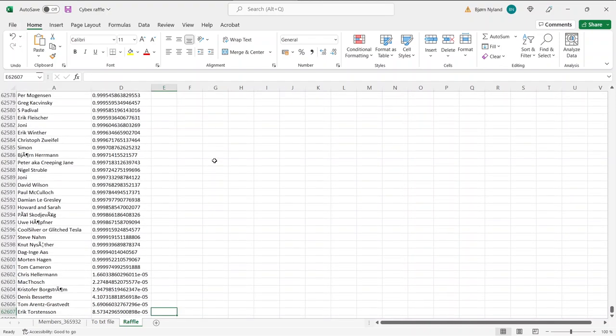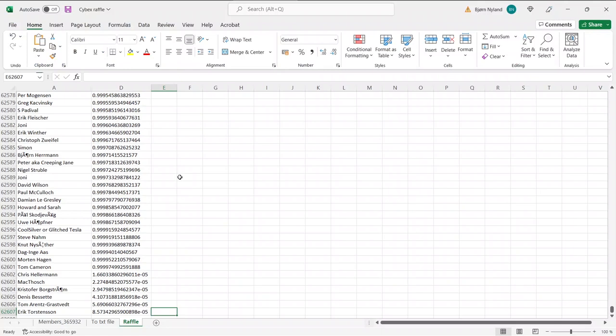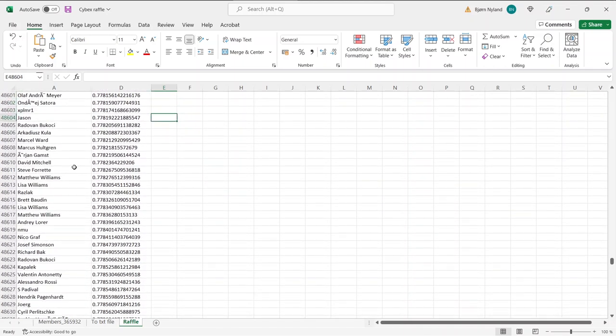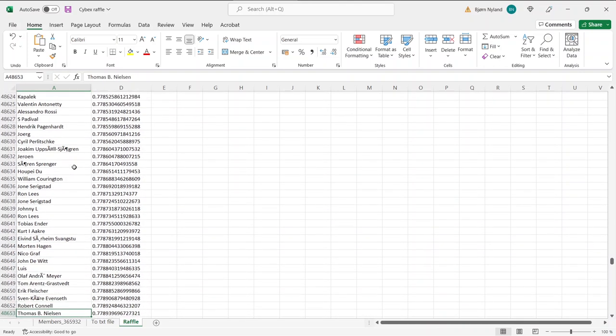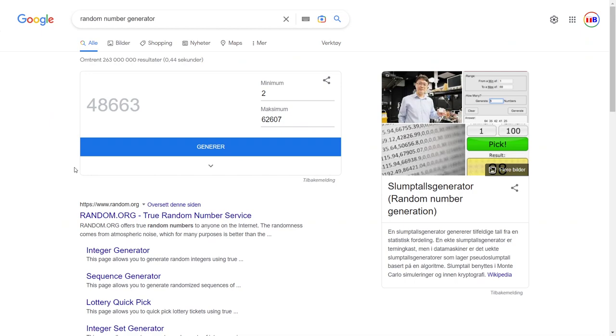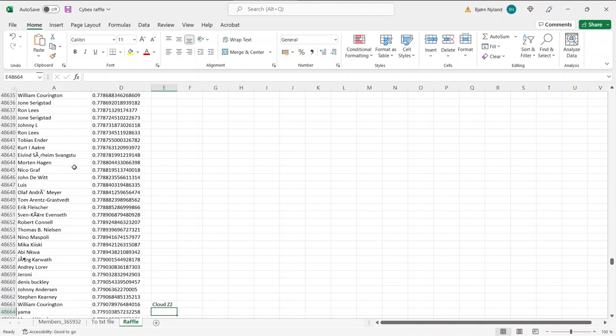Now for the second person — I guess we can just generate a random number again. The lucky winner for the Cybex Cloud Set 2 is number 48,663. Let me double check — 48,663 — William Corrington! Congratulations, you get the Cloud Set 2!